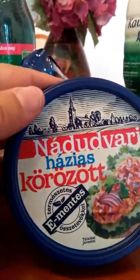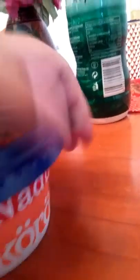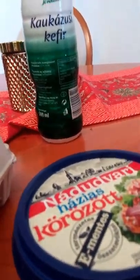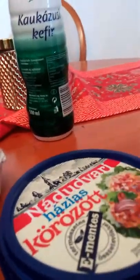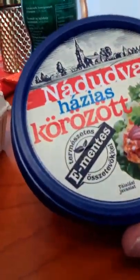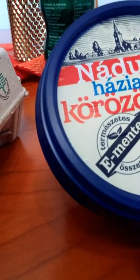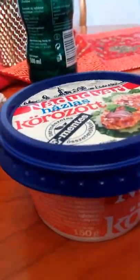This is something called Körözött. I had no idea what it was when I first came 13 years ago. It is made from things like garlic, red onion, sometimes cream cheese or ricotta cheese, and paprika of course — which is what makes it kind of a pinkish coral color.